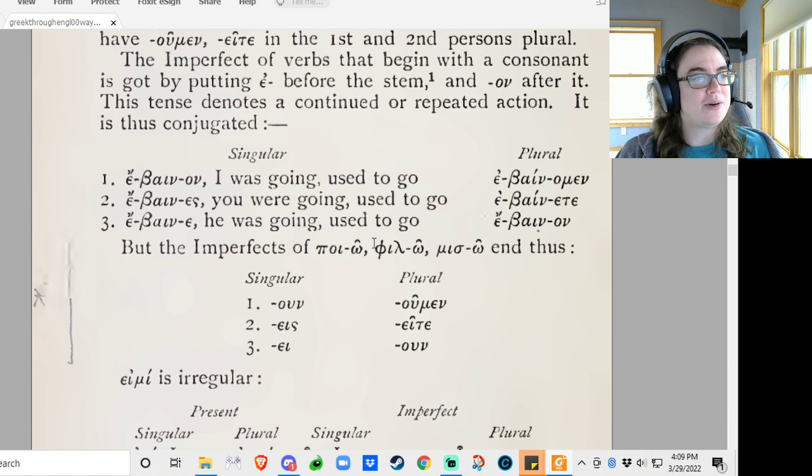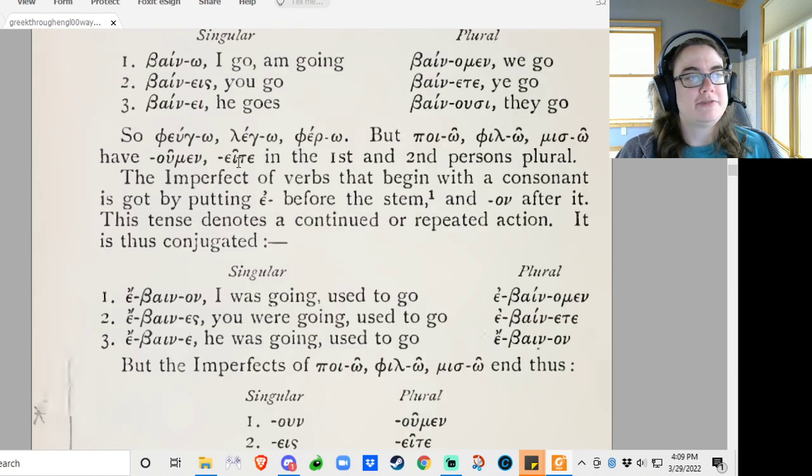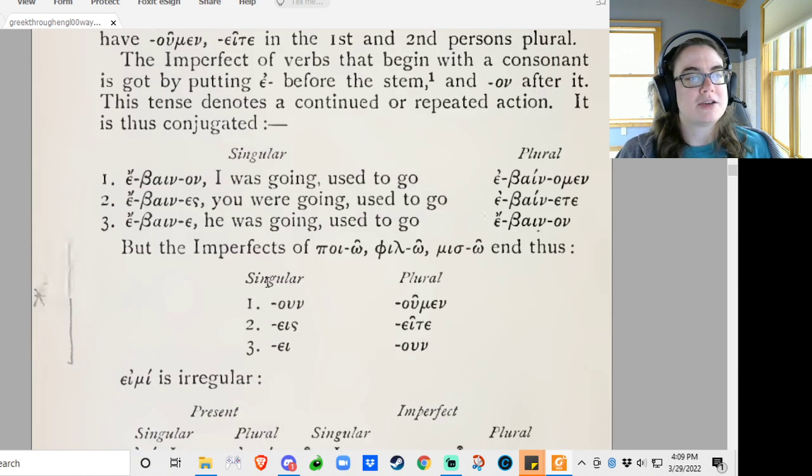The imperfects of pollo, pillo, and miso: un, ace, a, u, men, e, te, u. So again, it's just the same issue that we saw above. There's a hidden epsilon between the stem and the ending, and so it's contracting with the normal ending and turning into this. There are kind of basic rules for when vowels hang out — what happens to them, because as you can see, they don't all do the same thing.